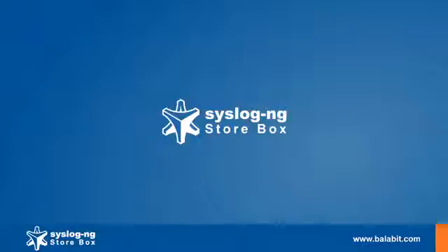Welcome! Here we show you the Syslog NG Storebox appliance, which helps you manage your logs in a very unique way.